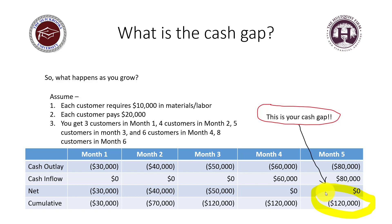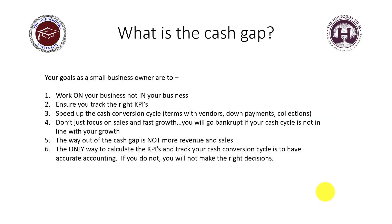This happens all the time in small business and it's probably happening in yours without you even realizing it. When we talk to business owners about the cash gap, the first thing we say is: you have to work on your business, not in your business. I know that's a cliché, but it's true — step back, look at the forest through the trees, and get away from the day-to-day problems to see what's really going on.